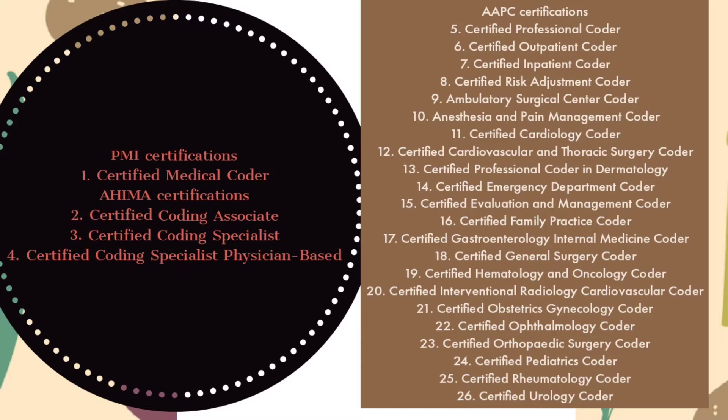Further AAPC certifications include: Certified Obstetric Gynecology Coder, Certified Ophthalmology Coder, Certified Orthopedic Surgery Coder, Certified Pediatrics Coder, Certified Rheumatology Coder, and Certified Urology Coder.